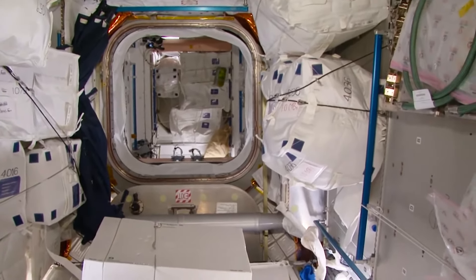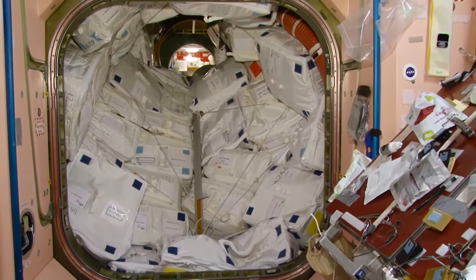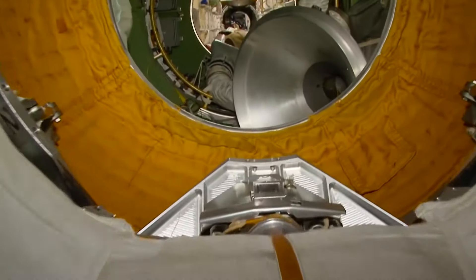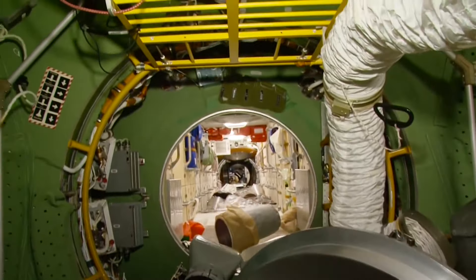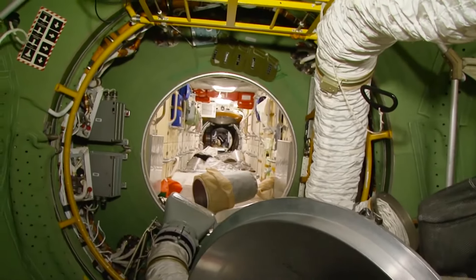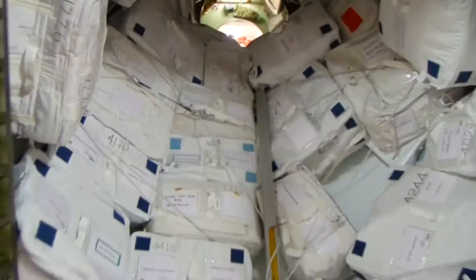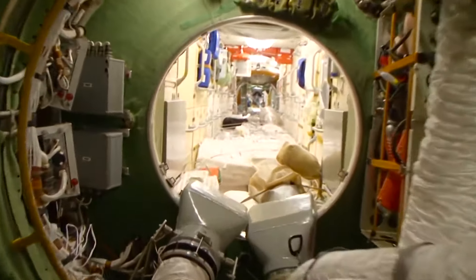Next, I'm going to show you our Russian segment, and I hope you'll understand how big this station is and how many rooms or modules it consists of. We are floating past the docking port. This is the mating adapter of the functional cargo block, which was the first one flown into space as part of the International Space Station construction — it was like a foundation for the ISS. The Zarya module, also known as the functional cargo block, was launched into orbit in November 1998 by a Proton heavy carrier rocket.